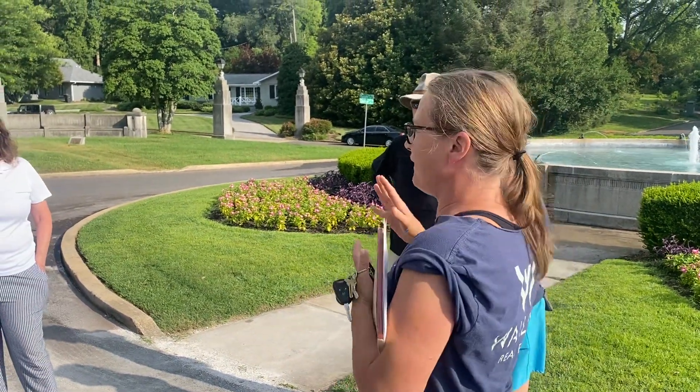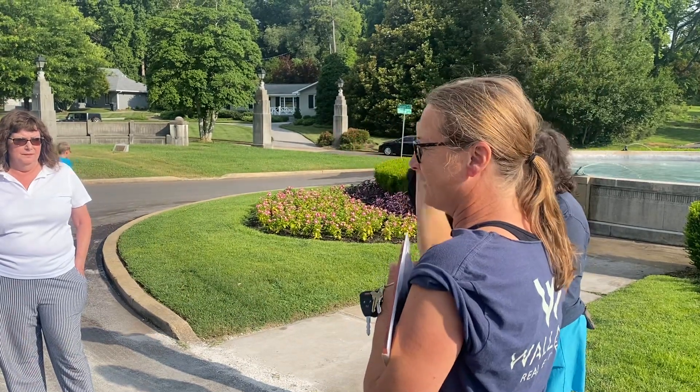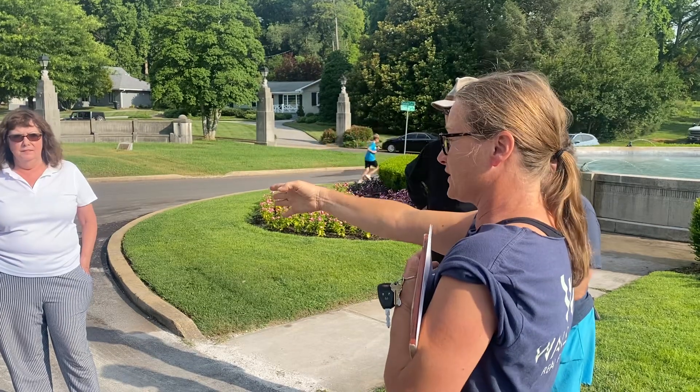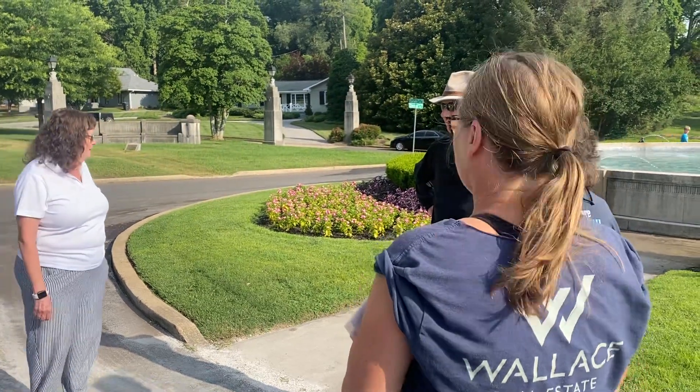Well, I have the version where we walk up the hill and go up and down in the heat, or I have the version where it's a little flatter and we kind of go that direction and there's a murder mystery. So this is Pick Your Adventure Day. I'm all in for a murder mystery.